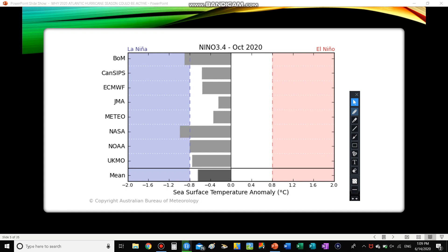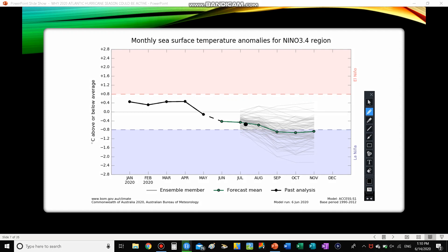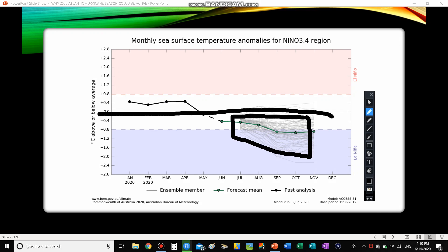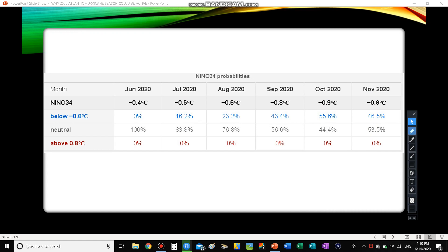From September through October and November, not much movement — models keep La Niña or at least a negative neutral. Looking at the Niño 3-4 spaghetti models, by the end of August and beginning of September we drop right into La Niña and stay there, possibly recovering as hurricane season ends. Not one model goes into El Niño. Looking at the Niño 3-4 probabilities, there is no chance of El Niño whatsoever.